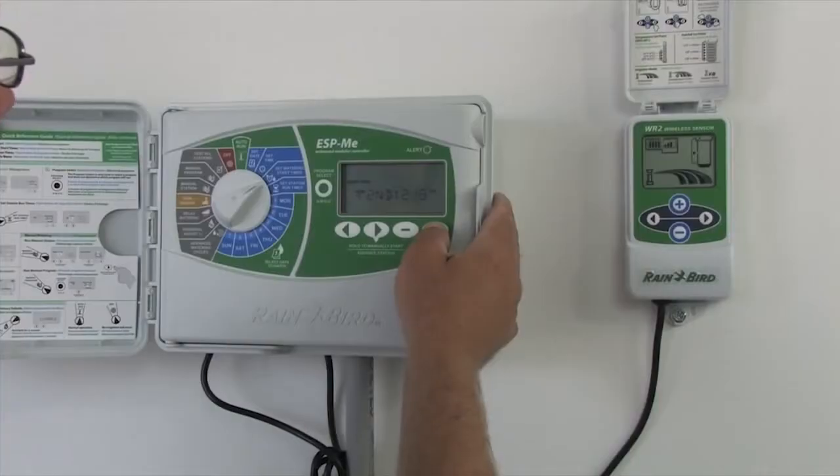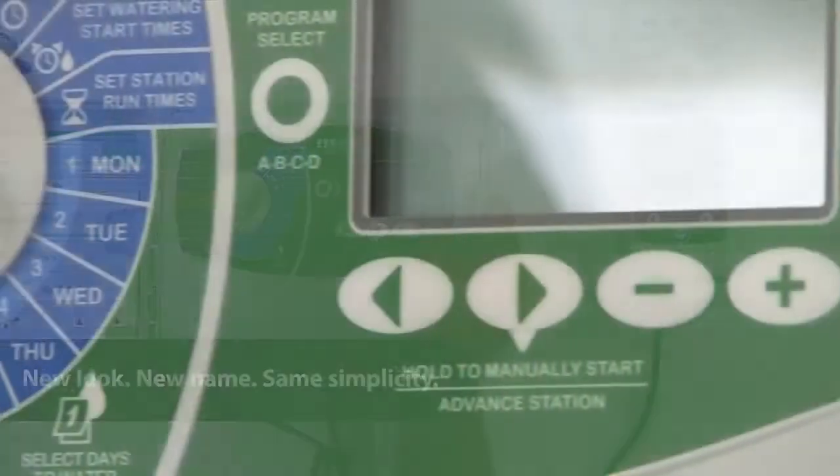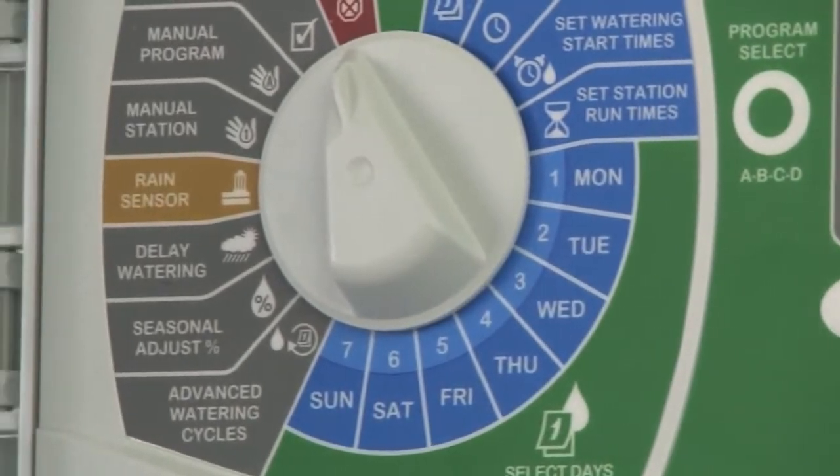With vibrant colors, an intuitive dial, and an oversized bright LCD, the new ESP-ME is easy on the eyes and even easier to use.